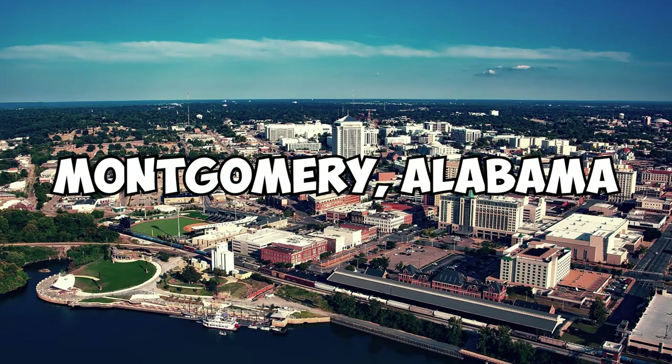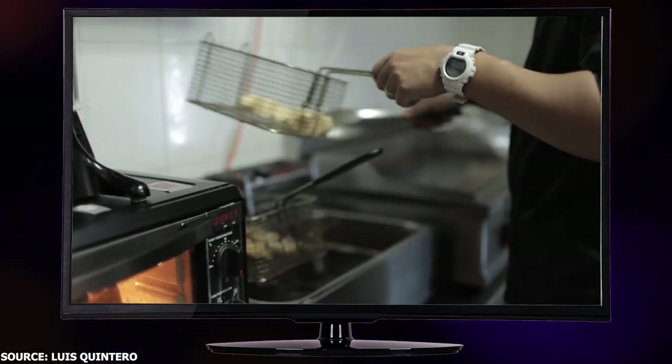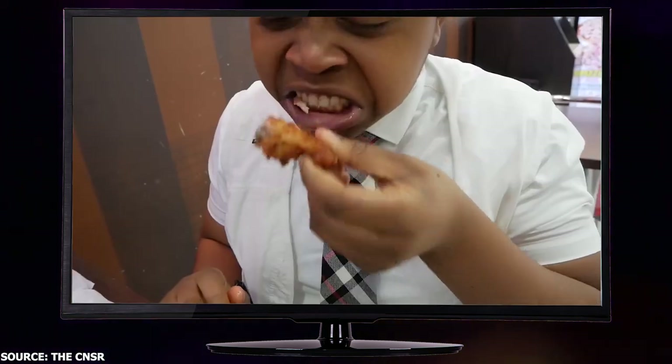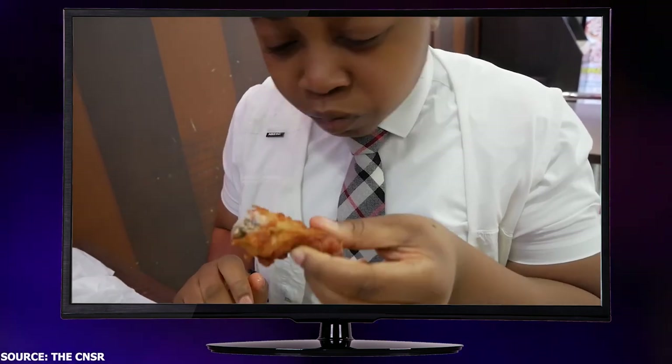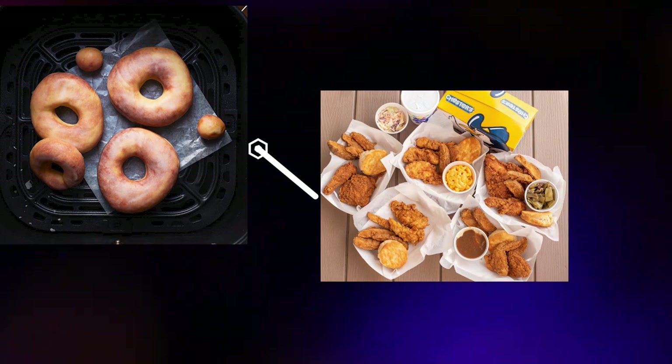Fast forward to Montgomery, Alabama, and Giles is now selling frozen doughnuts and fryers. These fryers ended up being the key ingredient to the mouth-watering fried chicken we all know and love at Chester's Chicken today. Who knew a love for doughnuts could lead to such deliciousness?